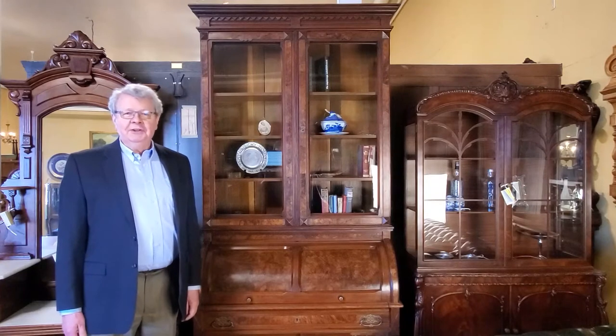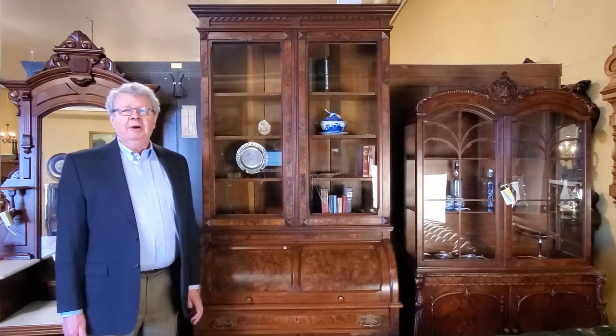I am Ken Melchert from the Harp Gallery Antique and Vintage Furniture. Today we are talking about burl wood.